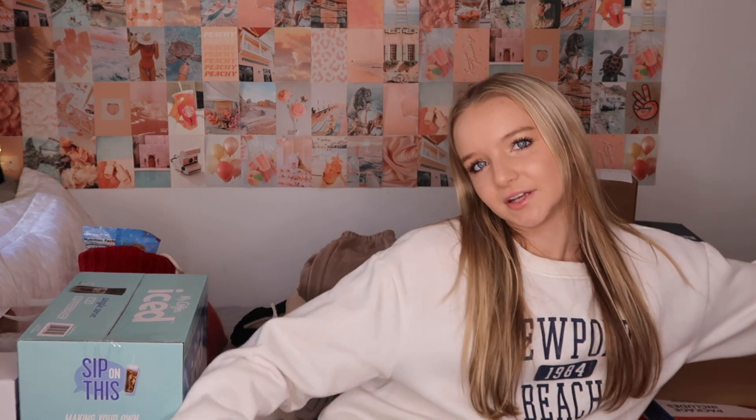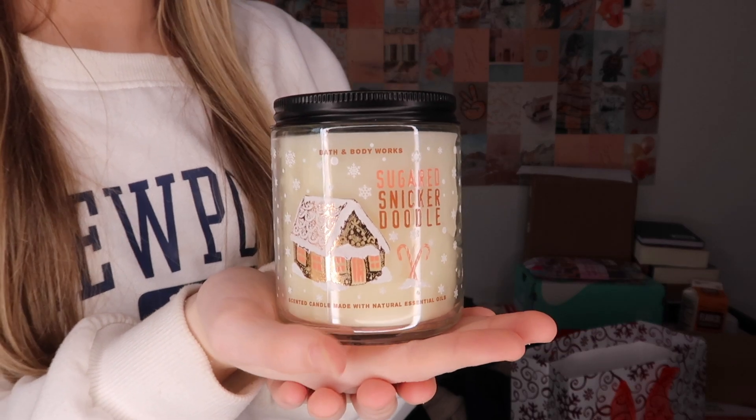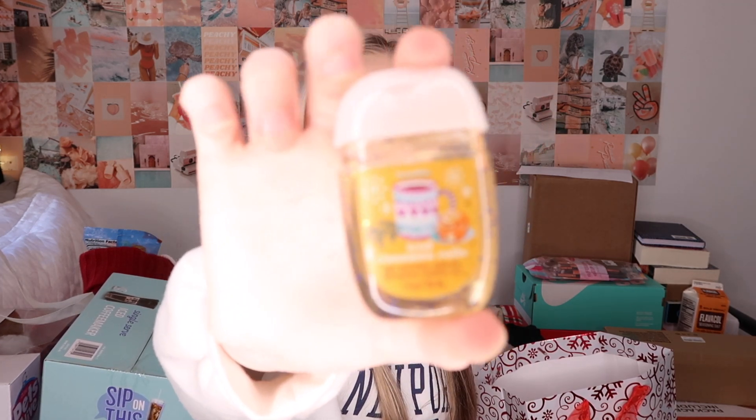Now what's in this Bath and Body Works bag from my mom. I got two different perfumes: one is my go-to everyday one called Pure Wonder — it smells so good and is my favorite. My mom also got me Dream Bright because she said it smelled really good, and it does. I also got a sugared snickerdoodle candle, a sugared snickerdoodle hand cream, and some iced cinnamon roll scented hand sanitizer — I wasn't sure how that would smell but it's really good.